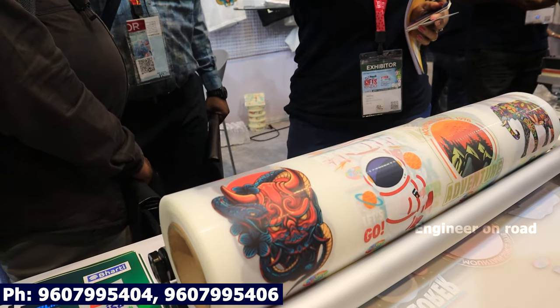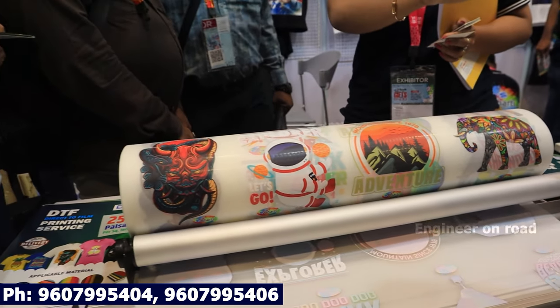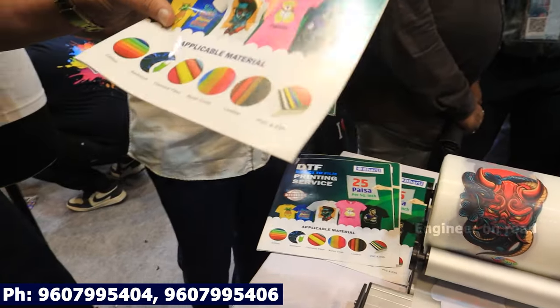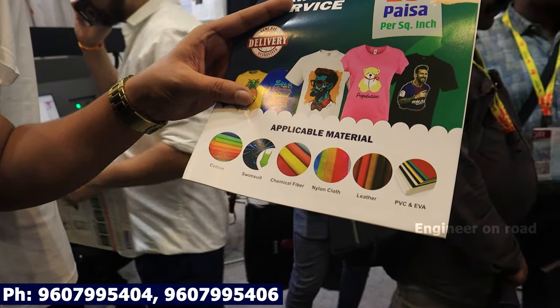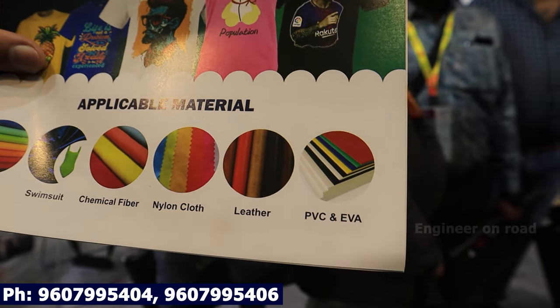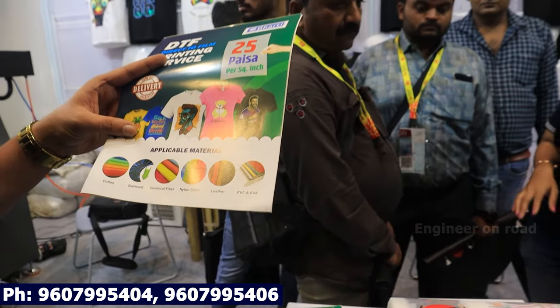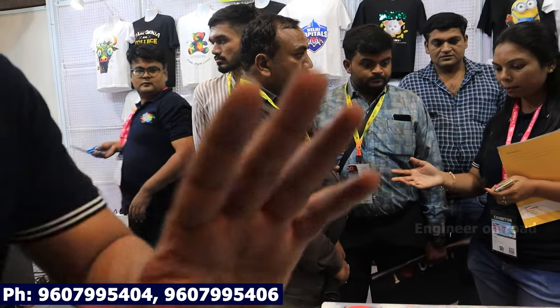Do you have different designs or custom? Whatever your design is, we can make it. With this, the whole design will paste onto all fabrics. It will be cotton, swimsuit, chemical fiber, nylon, leather, PVC, EVA sheet. It will print on all of them. It is a very easy way.